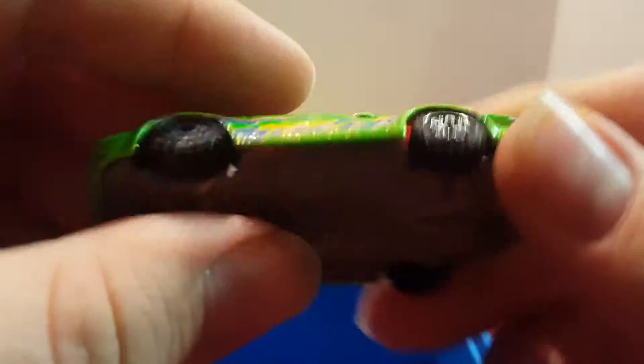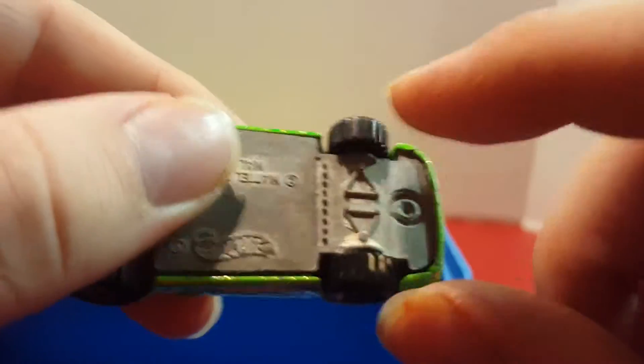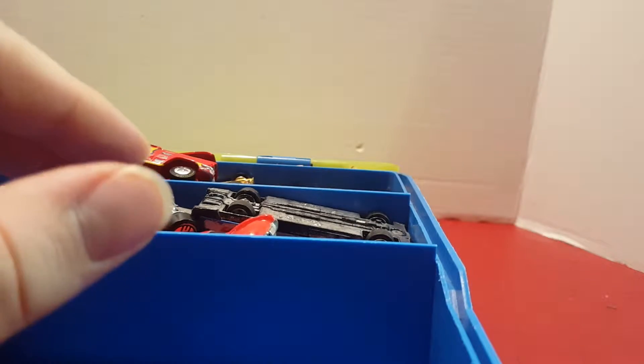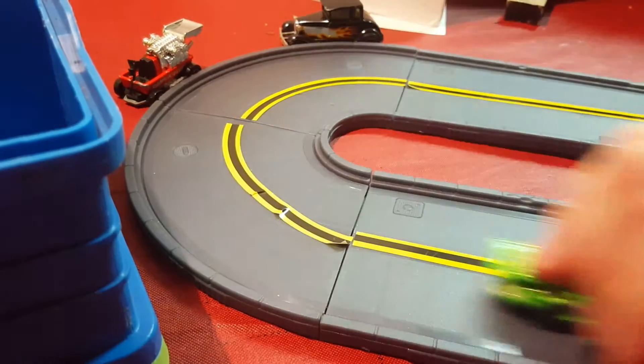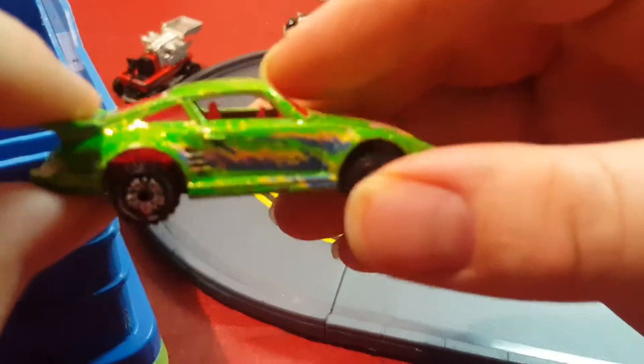This next one I think is a Porsche made for a track series. I got it in a track set for Christmas. The gimmick was that it would go on the track and make a loud noise because it had these little tires that would clack. It sounded like it was revving or something.